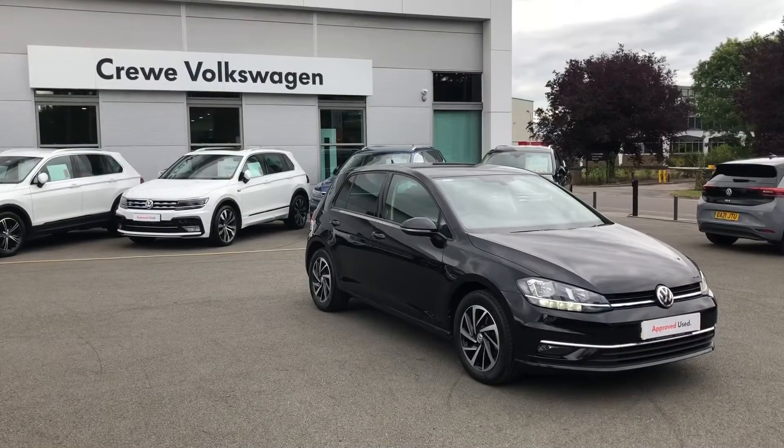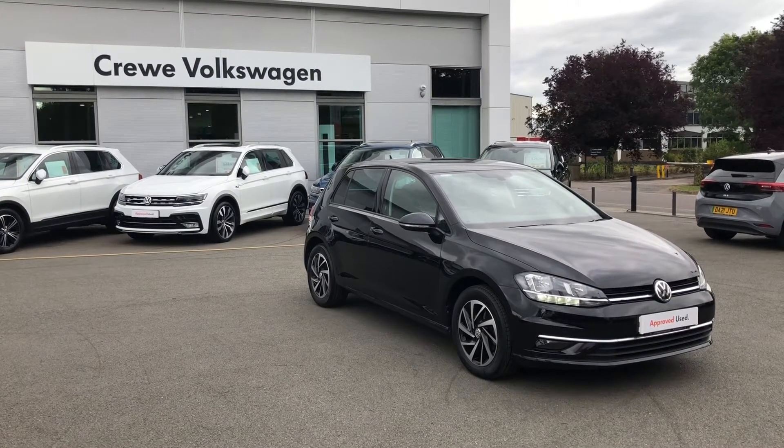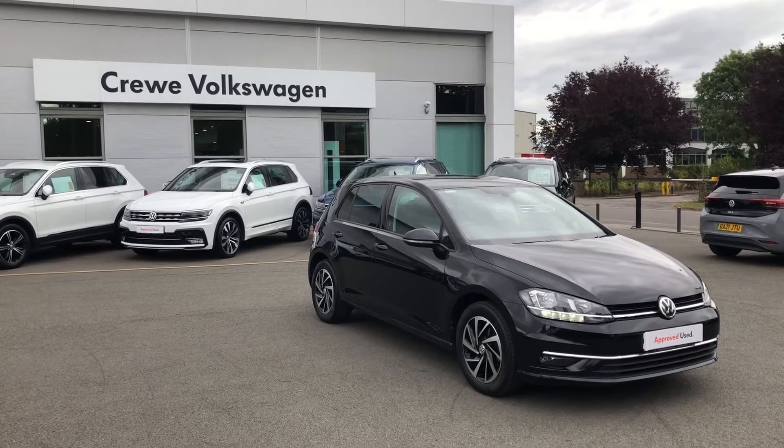If you want to know more information about this Volkswagen Golf, contact our sales team now on 01270 864 452 or follow the link in the description below.